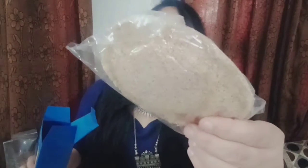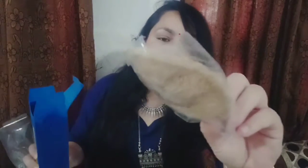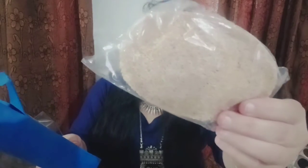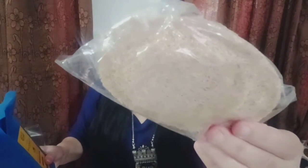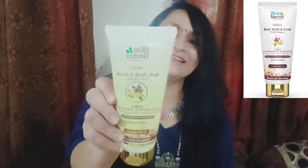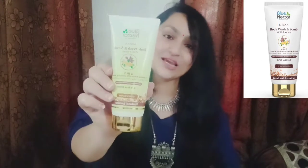So here you can see, you are getting a jute scrub — this is a jute scrub if I'm not wrong — which is really great. Look at the product, look at the packaging — how beautiful, smart, and classy it is. Their packaging is so smart, and believe me, their results are equally smart and wonderful.